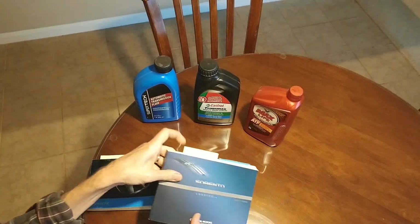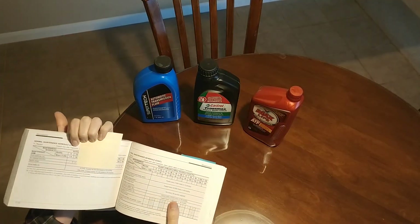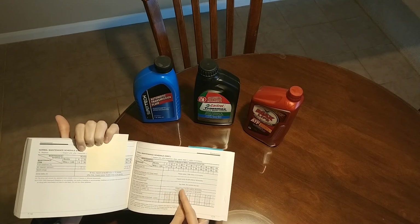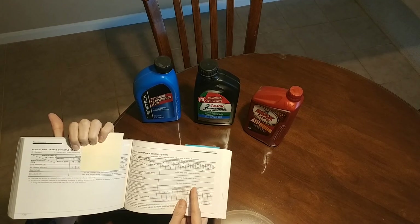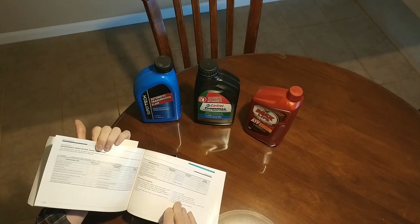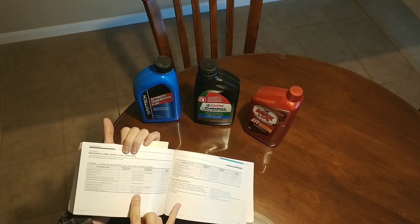In the Kia it says you're supposed to change your transmission fluid never — no check, no service required for normal — and then for severe it says 60,000 miles.